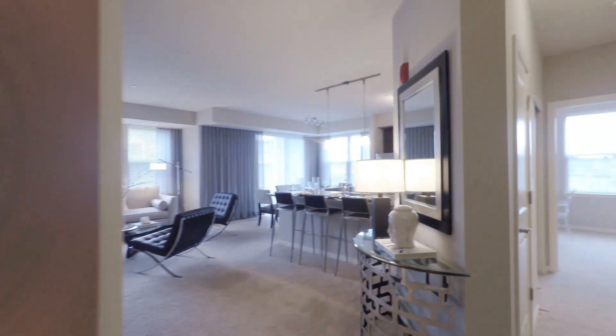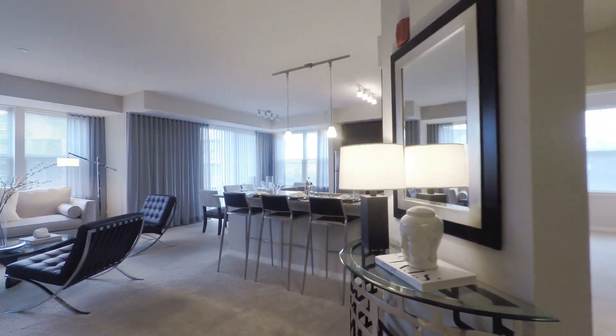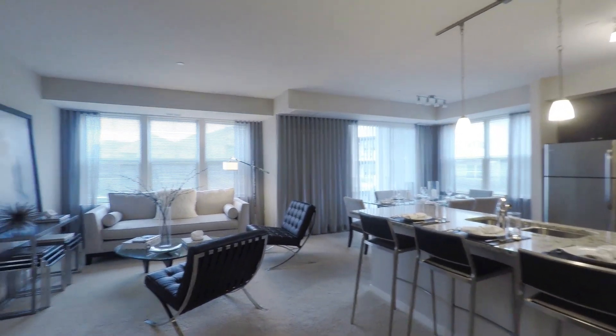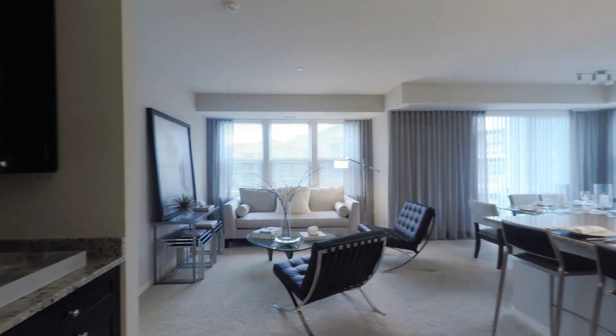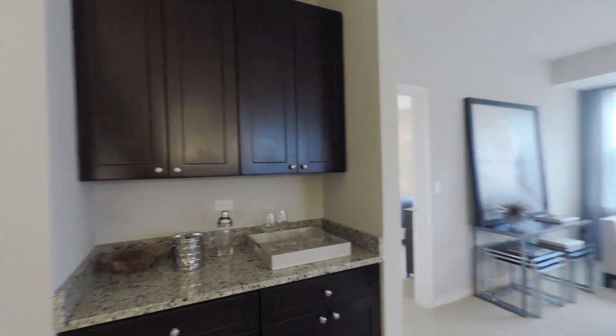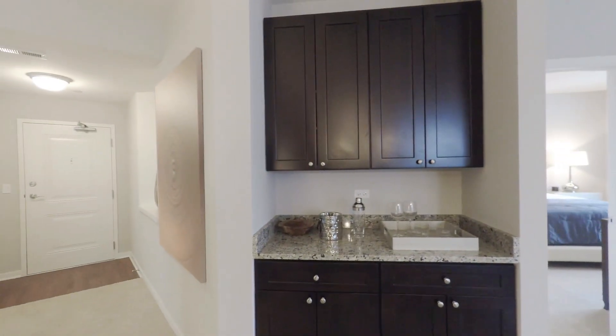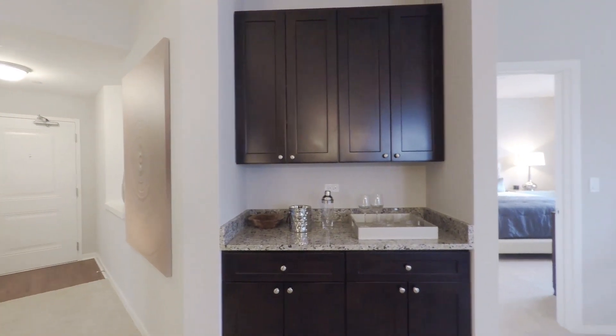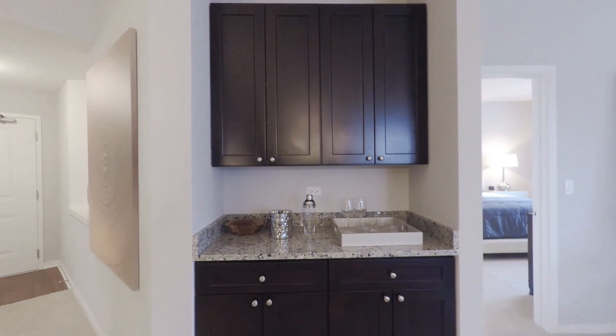As you come in, you come into this super expansive living room and dining room. It also has a wonderful wet bar area that you can use for extra storage — great for entertaining when you have guests over.